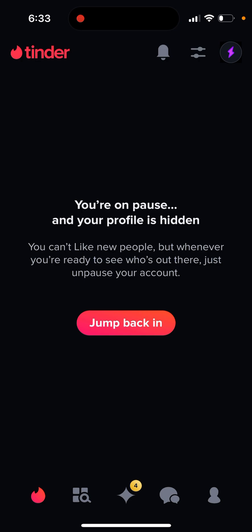The solution to this is you need to go to the Tinder.com website, log in with the same account, and unpause from the website.